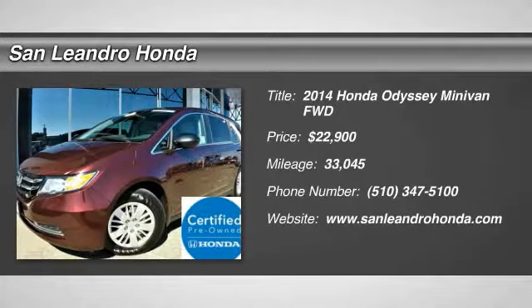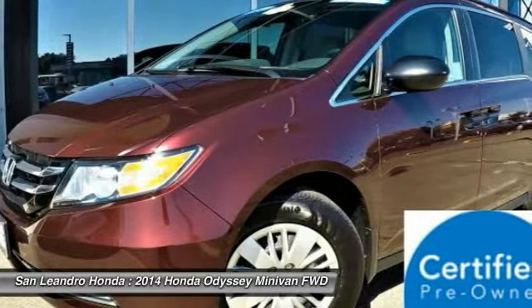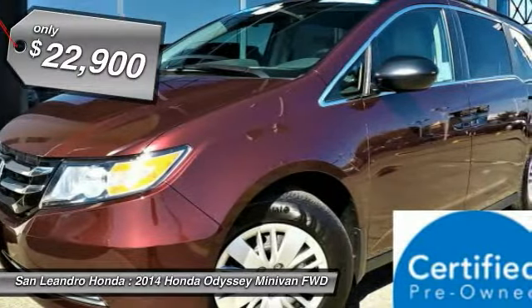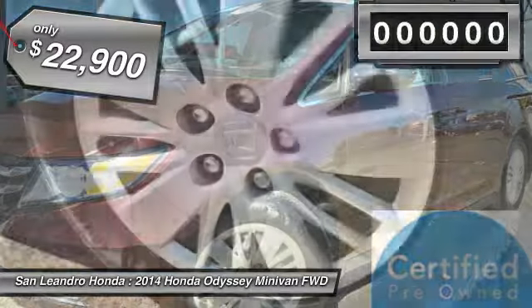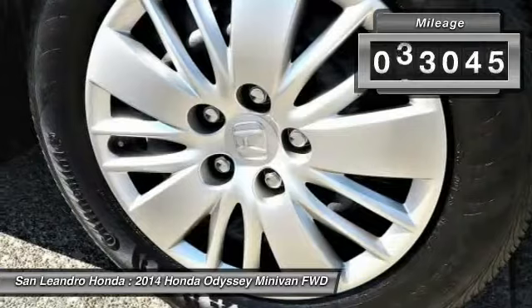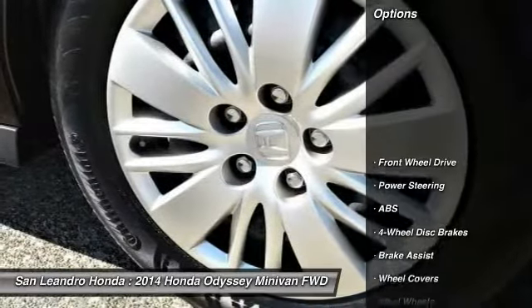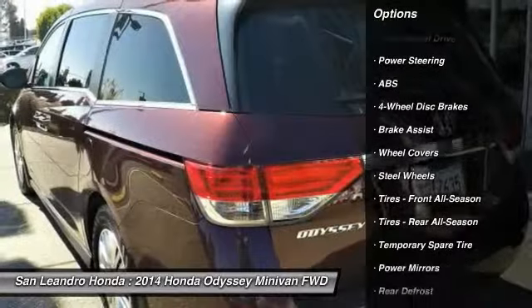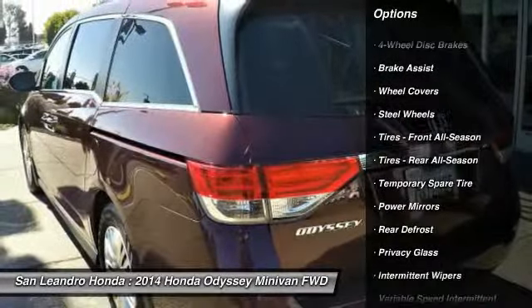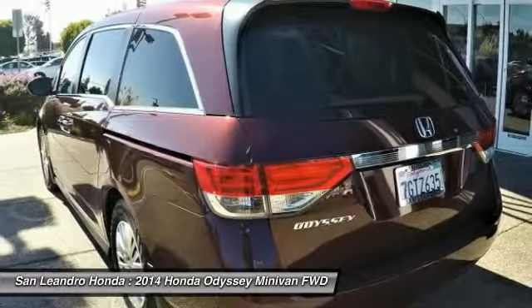Local used car dealer inventory stock R1099. Used car VIN No. 5FNRL5H29EB133057. Used Honda Odyssey LX Minivan for sale in San Leandro, Oakland, Alameda, Hayward, serving the Greater Bay Area of San Francisco. This vehicle has current used car incentive deals and low price quotes. Contact San Leandro Honda before your used car deals expire.